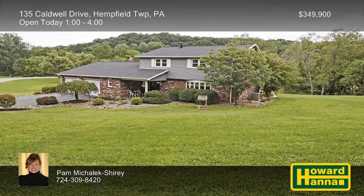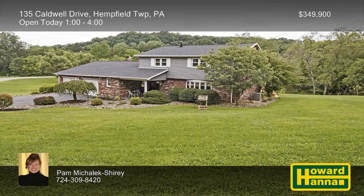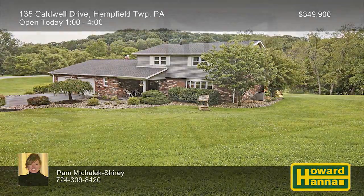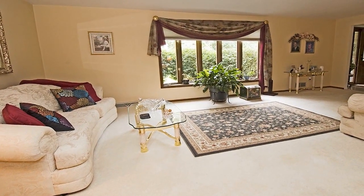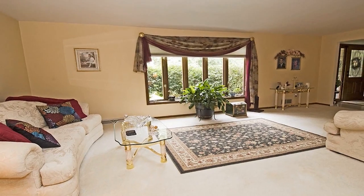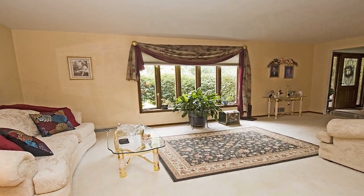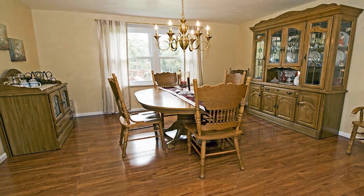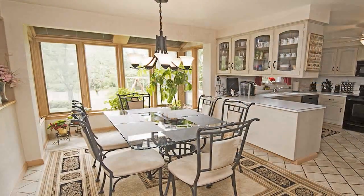Encompassing 1.35 acres, a corner lot in Hempfield Township provides a park-like setting for this three-bedroom, two-and-a-half-bath home. It's part of a fantastic location behind Greensburg Country Club, with easy access to Routes 30, 66, and 130. A bow window brightens the living room, and hardwood flooring shows the way into the nearby dining room.